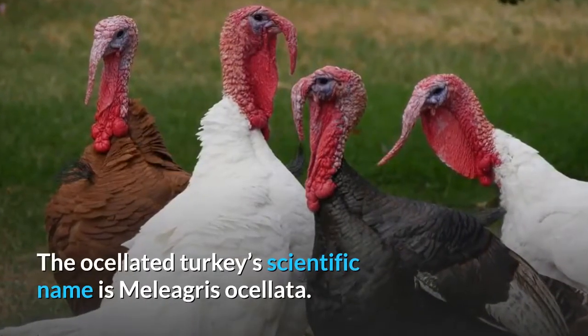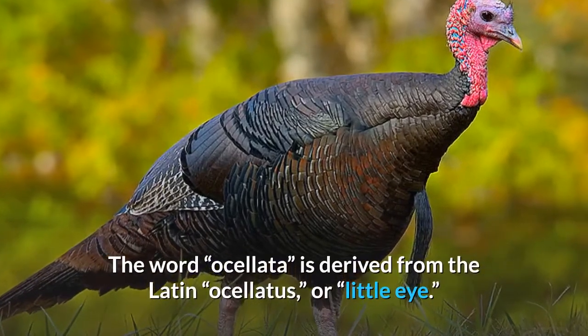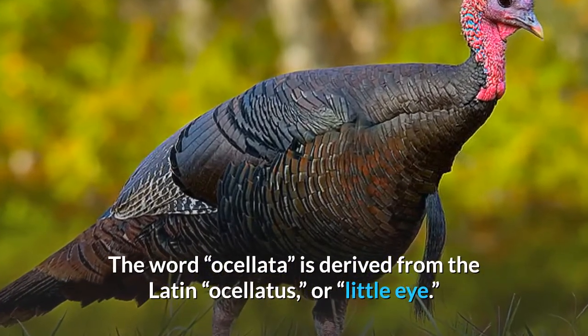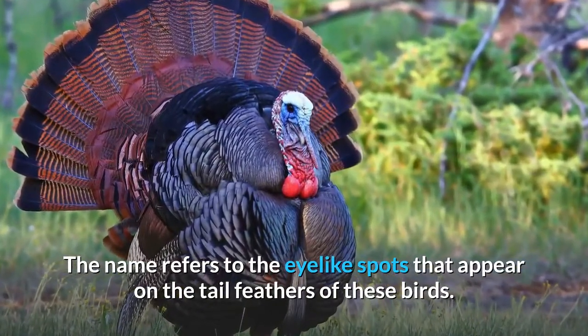The ocellated turkey's scientific name is Meleagris ocellata. The word ocellata is derived from the Latin ocellatus, or 'little eye.' The name refers to the eye-like spots that appear on the tail feathers of these birds.